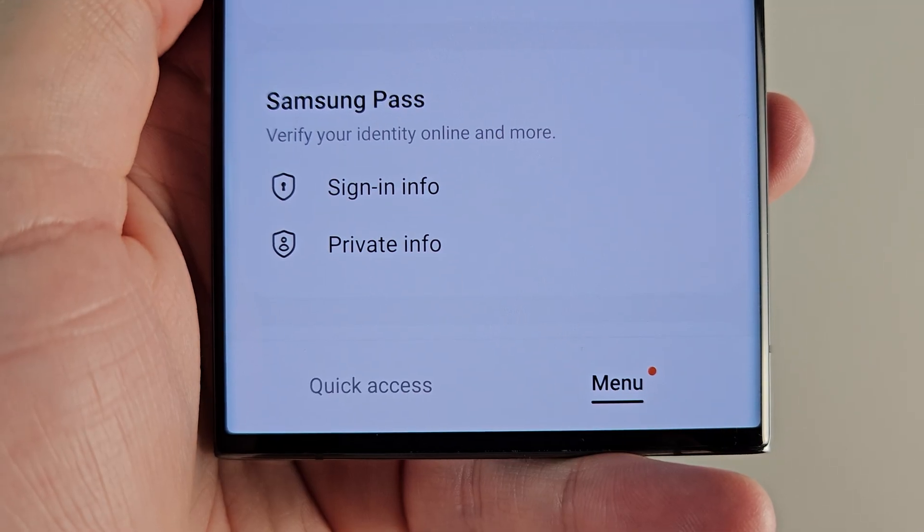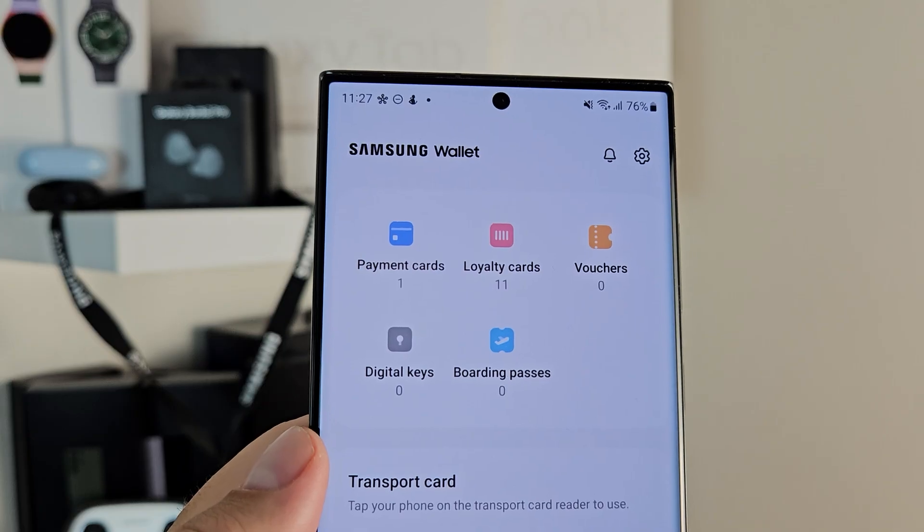If Knox Vault detects a physical attack, it will just shut the whole thing down so no one can access anything and your data doesn't get leaked. Samsung services that work in conjunction with Knox include Samsung Cloud, Samsung Pass, Secure Wi-Fi, Secure Folder, Samsung Wallet — which holds the most sensitive information — Samsung Health to protect your health data, and Find My Mobile, which is crucial to keep your devices and the information in them safe.